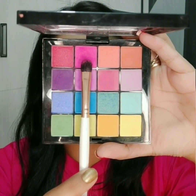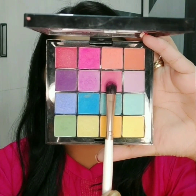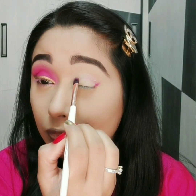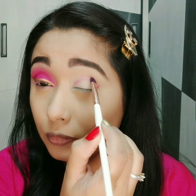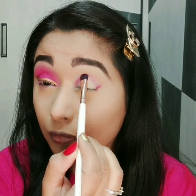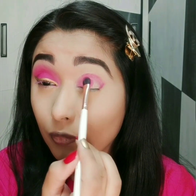I will use these two shades from the NYX eyeshadow palette. Dark pink color — I will put it on my crease line and fill the entire eyelid with the same color.